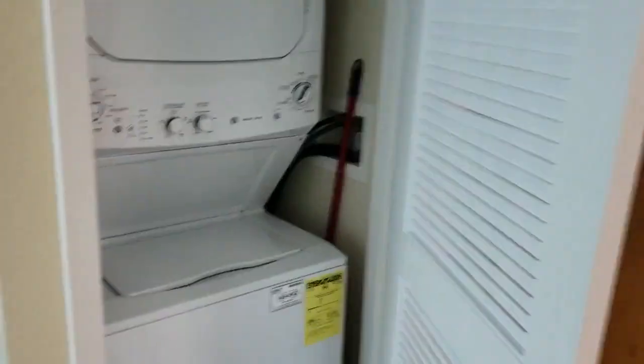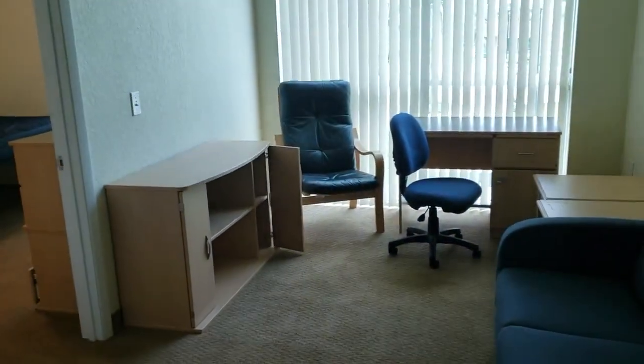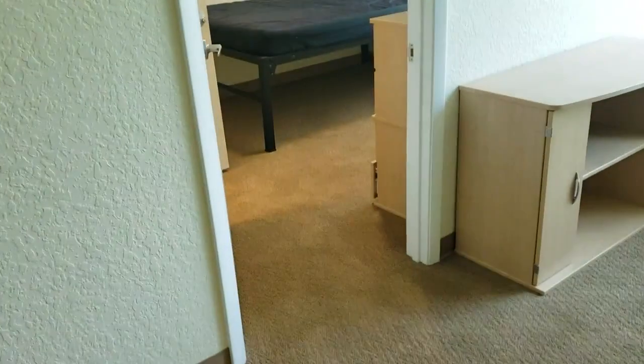The washer and dryer is right behind the door — kind of cool. Then there's this table. There's the couch, and over there I think they have two little side tables, a TV stand, and a different kind of reclining chair, along with a desk.